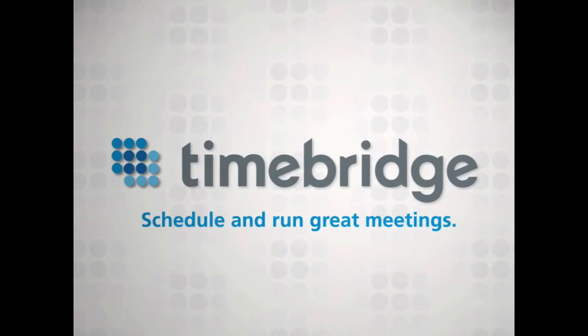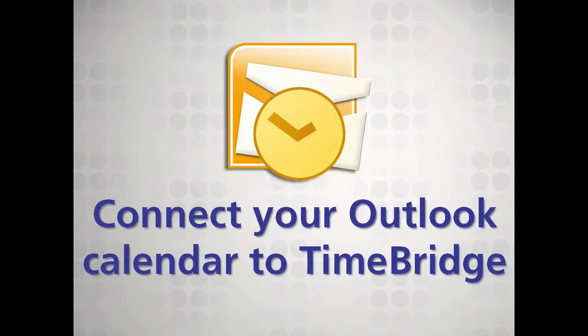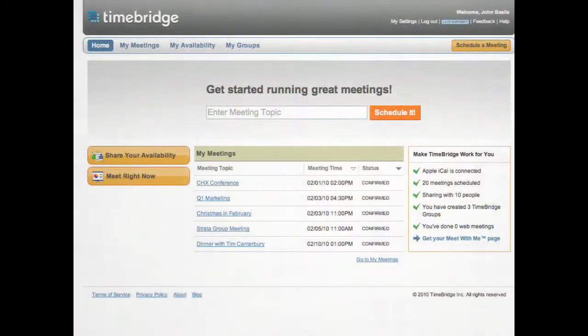TimeBridge is an app that helps you schedule and run great meetings. TimeBridge connects seamlessly with Outlook to make your experience even richer. Let's look at what's so cool about connecting your calendar to TimeBridge.